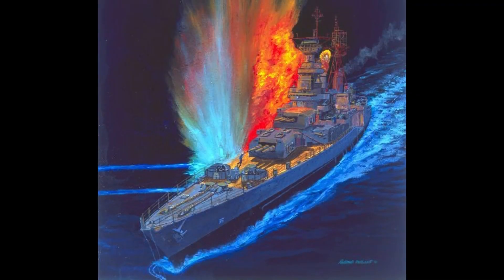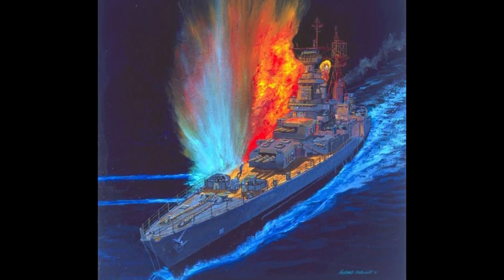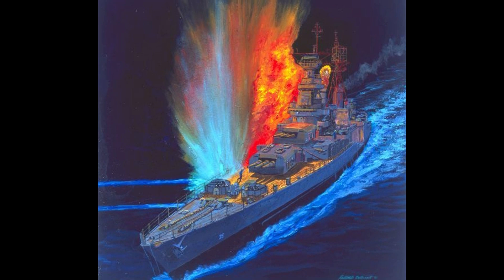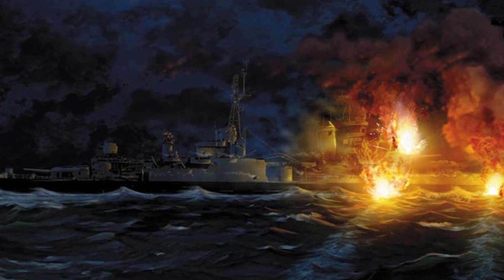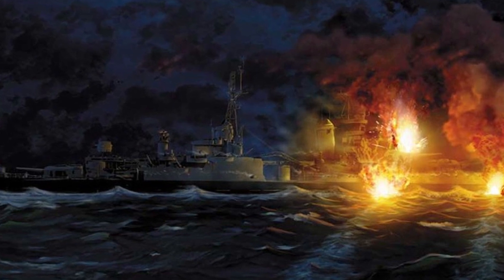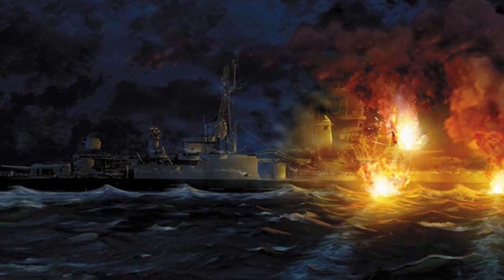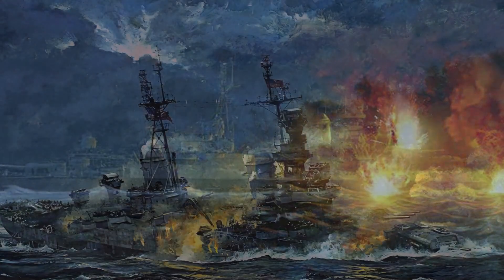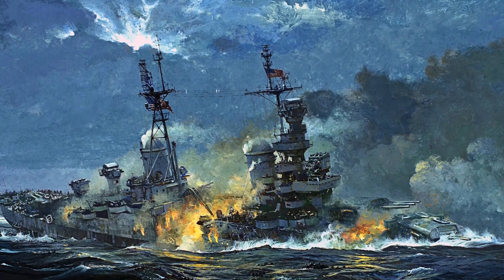As for USS Indianapolis, the massive explosions from the torpedoes caused major damage, and immediately she listed heavily and settled in her bow. The listing was a huge problem, since she had lots of guns and added more as the war went on, and this made her incredibly top-heavy and in danger of capsizing. Twelve minutes later, after she was hit, she rolled over, with her stern rising into the air, and then she disappeared under the waves soon after this.